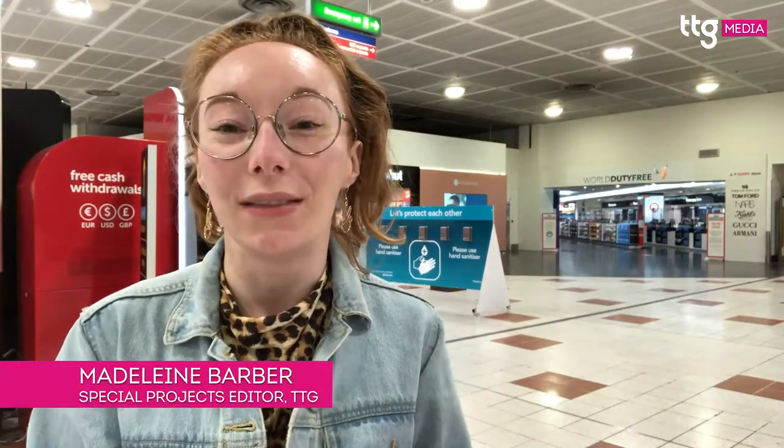It's 5am on Monday the 17th of May 2021, which means it's just five hours since the FCDO lifted its ban on international leisure travel from the UK. I am at Gatwick Airport and I will shortly be flying to Madeira with TUI on its first customer flight since the restart of travel. I'm going to be exploring exactly what holidays look like right now and what TUI customers can expect from travel.